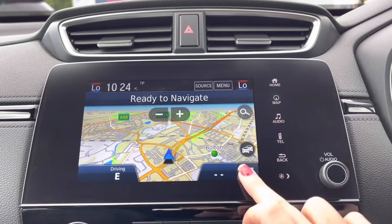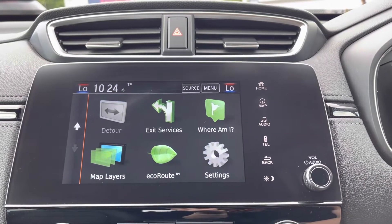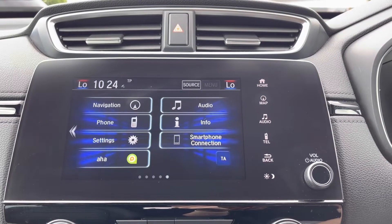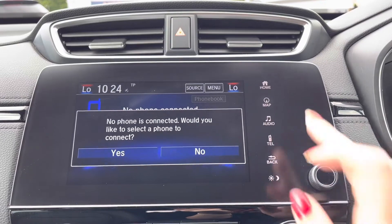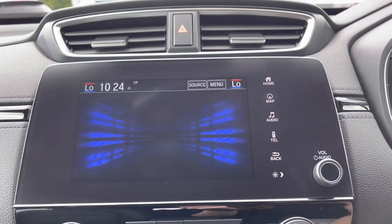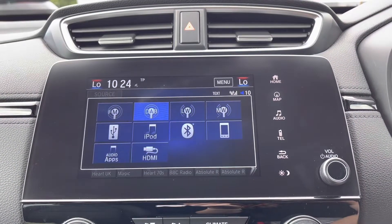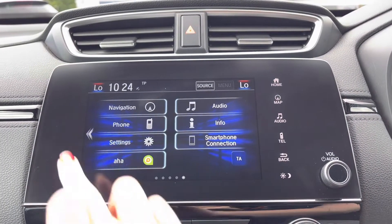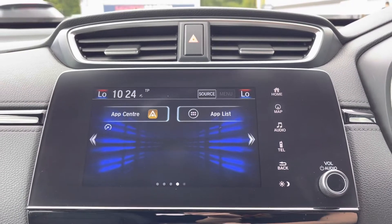Moving across into the centre, you do have your touchscreen display with built-in satellite navigation, including all your points of interest and even your eco route if you are feeling a bit more efficient. You do have your Bluetooth connection which is compatible with Apple CarPlay and Android Auto, so you can gain access to all your vital car apps in seconds. You also have all your traditional audio options including plenty of radio stations, working off FM and DAB signal. You even have your Honda app centre to download even further apps.